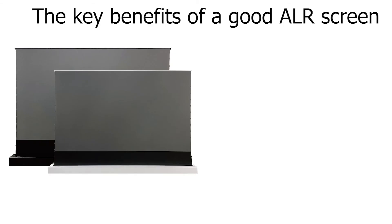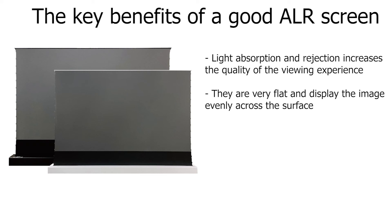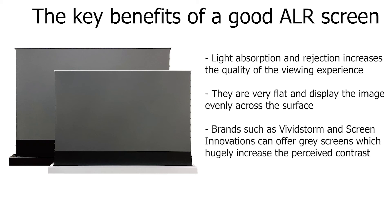The key benefits of a good ALR screen: light absorption and rejection increases the quality of the viewing experience; they are very flat and display the image evenly across the surface. Brands such as Vividstorm and Screen Innovations can offer gray screens which hugely increase perceived contrast. An important thing to note is you can get an ALR screen for a standard throw projector too, so always be certain you're specifying the correct screen for the application.